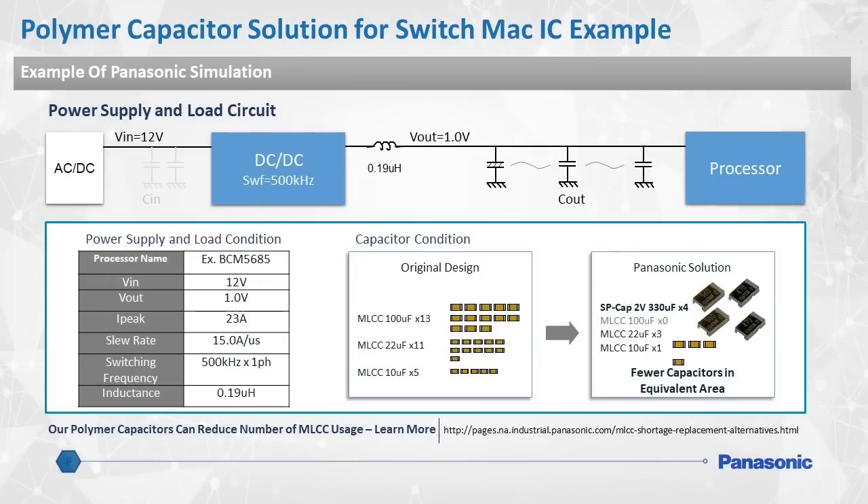Due to the global MLCC shortage and uncertainty of product lead times, Panasonic polymer capacitors can easily and effectively be used as alternative solutions to reduce the number of MLCCs on the board. In general, Panasonic polymer capacitors can provide much better performance using fewer individual components, saving on board space and total design cost.